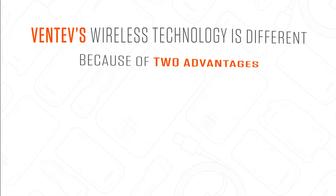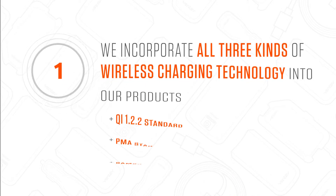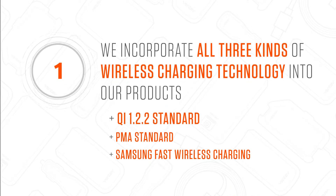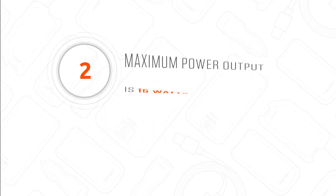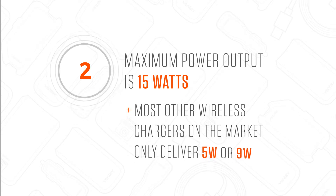So now you may be wondering how Ventive's wireless technology is different. Ventive's wireless technology has two advantages. First, we incorporate all three kinds of wireless charging technology into our products — Qi, PMA, and fast wireless charging — making our inductive wireless chargers universal like other Ventive chargers. Second, our maximum power output is 15 watts. Most other wireless chargers on the market only deliver five or nine watts.